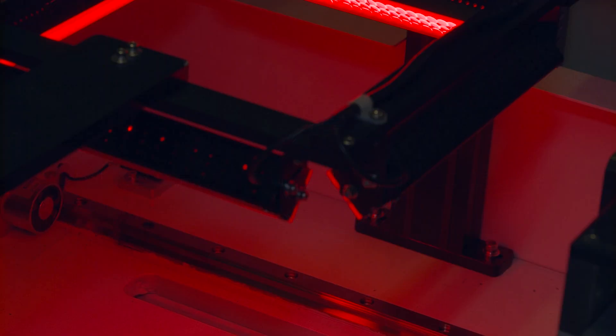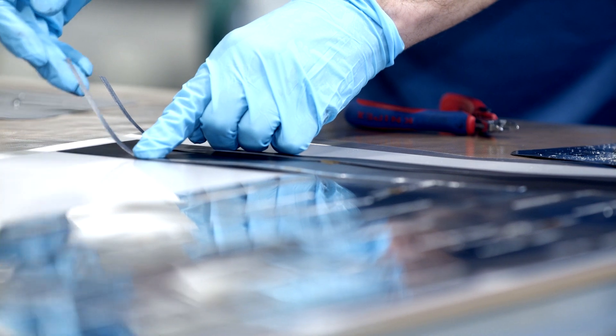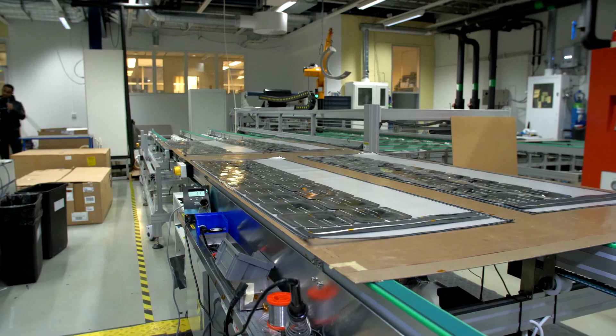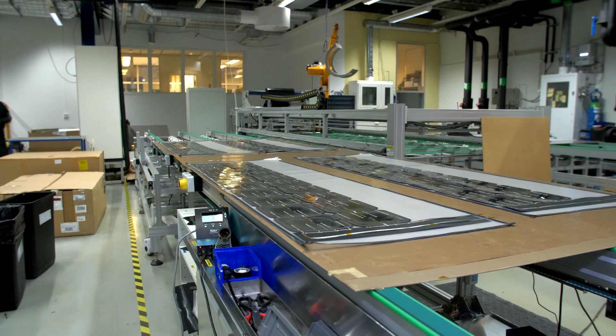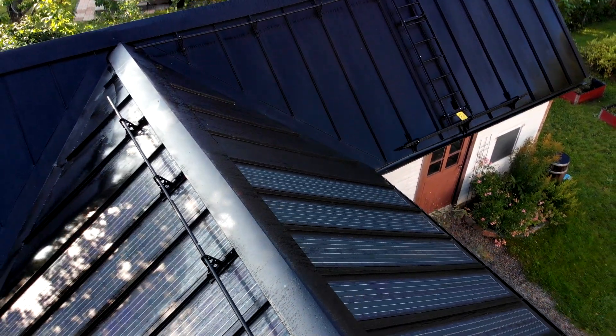The production of the solar roofs is entirely based in Sweden, in collaboration with the steel manufacturer SSAB. But Midsommar's most important business venture is to sell turnkey systems for solar cell manufacturing.